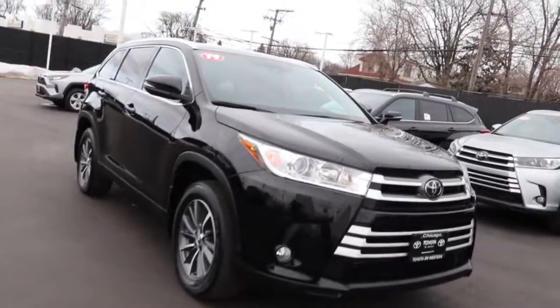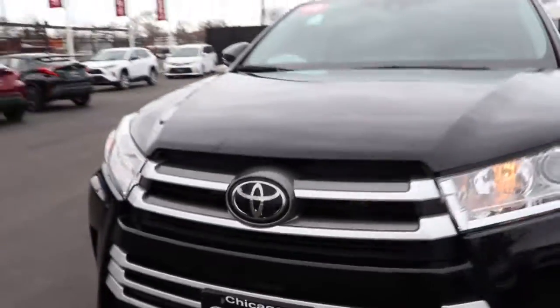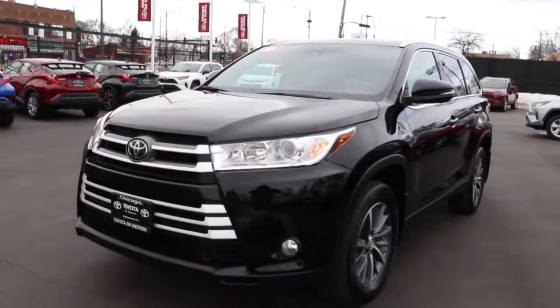You will be amazed by this 2019 Toyota Highlander. From daily drives to epic road trips, this Highlander has you covered.